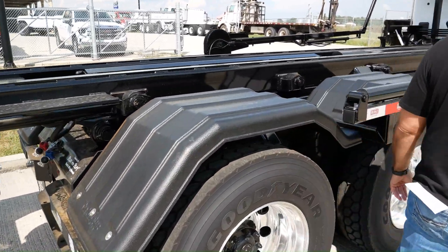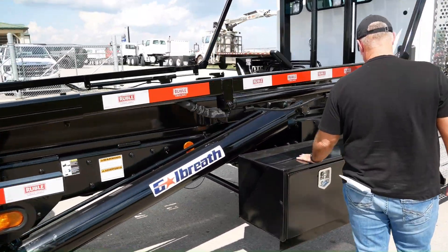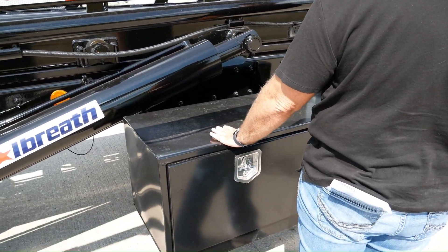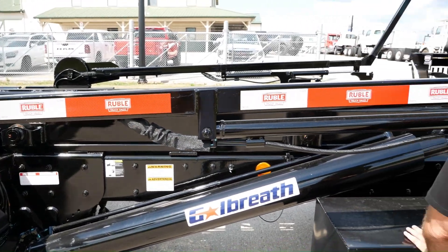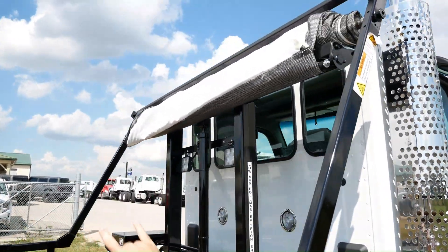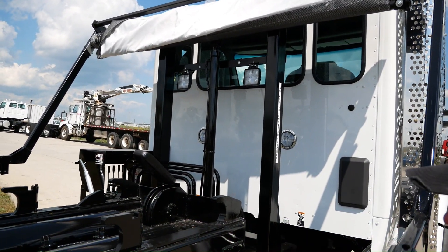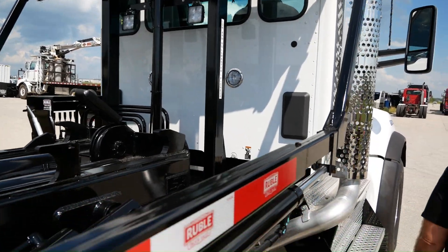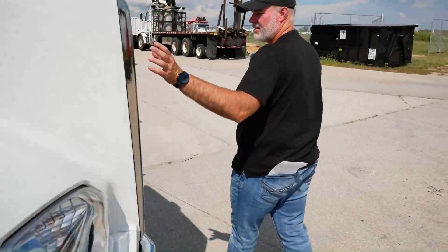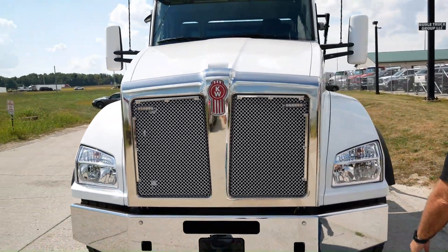ICC bumper, the poly fenders. We've got a black T-handle buyer's toolbox mounted on this truck right here. We'll also install the two LED gantry lights up on the gantry for you as well.